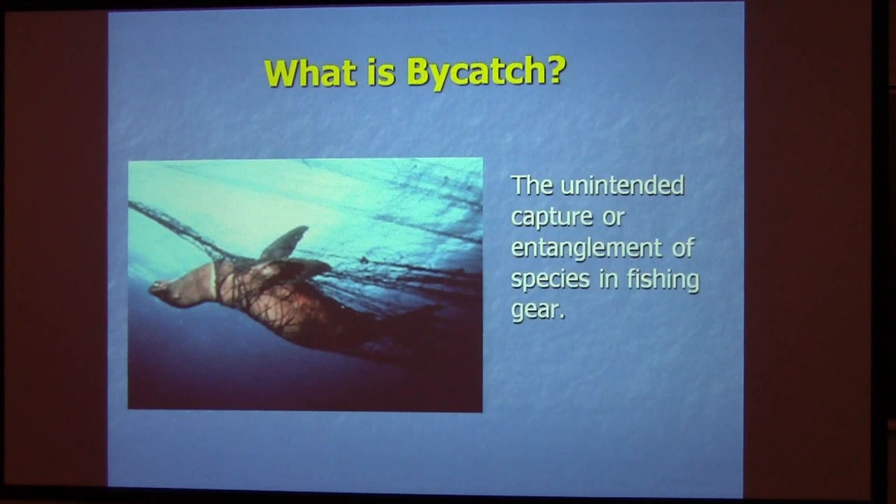For those of you who don't know what bycatch is, in simple terms it's the unintended capture or entanglement in fishing gear. These are things that the fishermen have no intention to catch and don't desire to catch. Often they damage gear, but the gear also does a lot of damage to species that people have concerns about. A lot of bycatch is fish that aren't marketable, and a lot of the bycatch are marine mammals, seabirds, and sea turtles, which was the focus of this study.